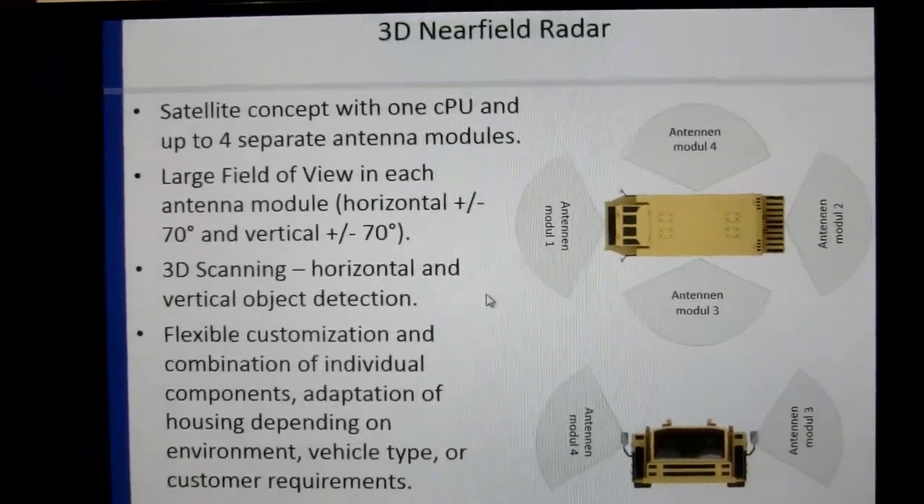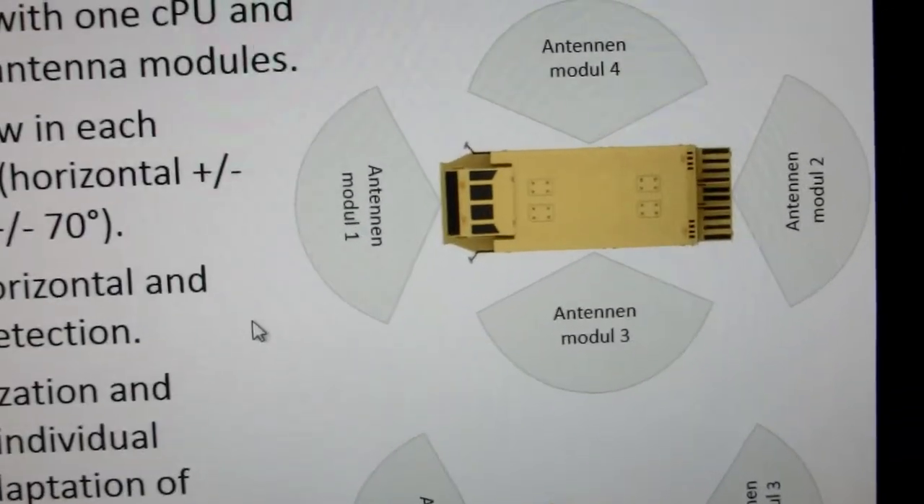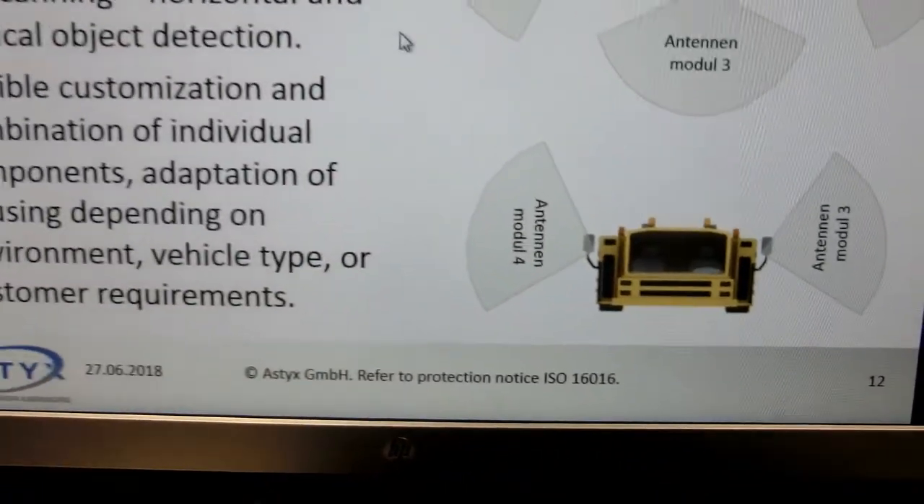And every single one comes from distance, angle, velocity, elevation, and amplitude strength.